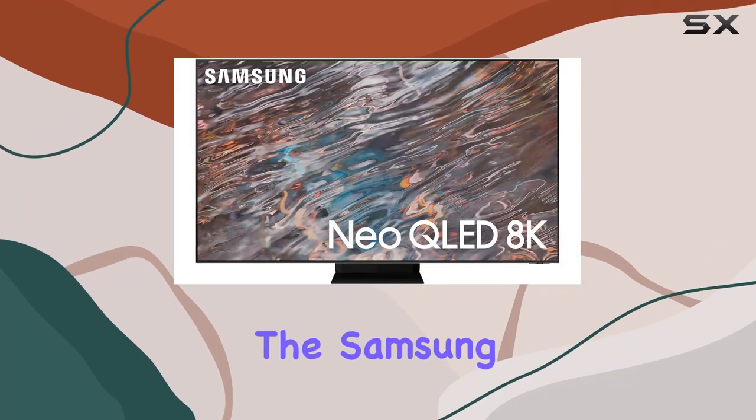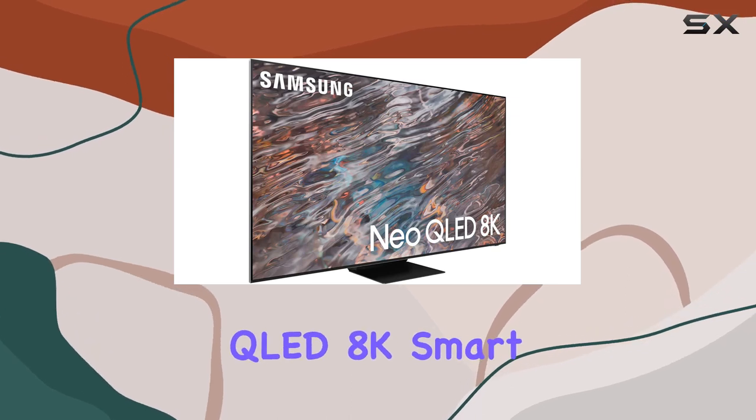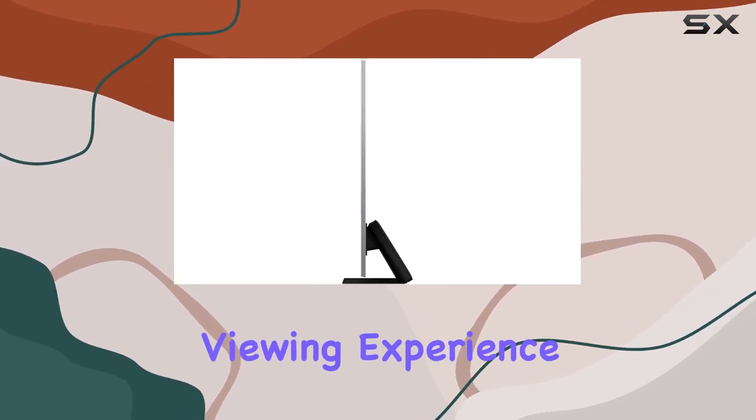Today, we're diving into the Samsung QN65QN800A, a 65-inch Neo QLED 8K Smart TV that promises an immersive viewing experience.